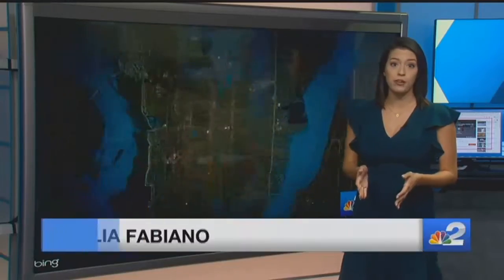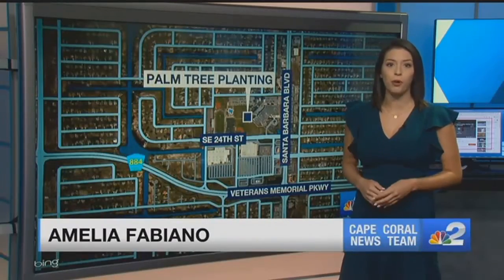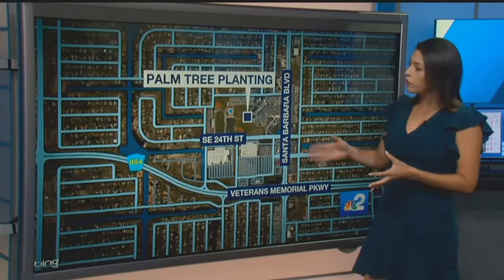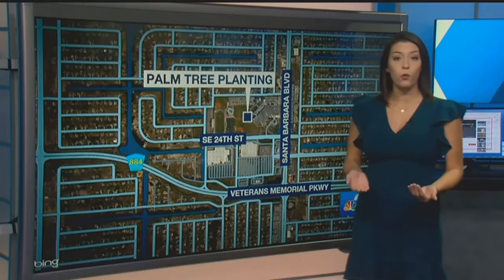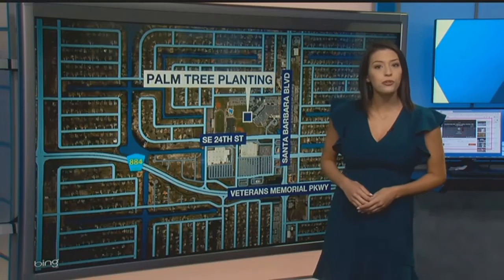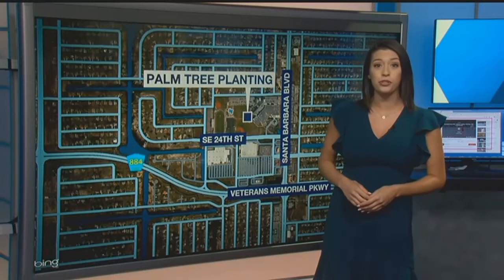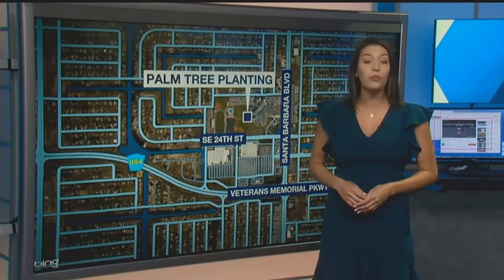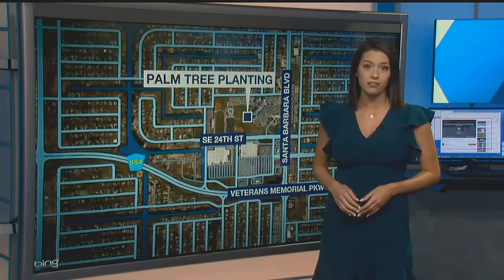There are more than 100 trees getting replaced in Phase 1 of this project. Four of them are royal palm trees, and they're going to go in along Santa Barbara Boulevard in Cape Coral. An expert tells me those trees are only worth about $500 each, so I found out what the city is doing to avoid overpaying more than seven times that price tag.